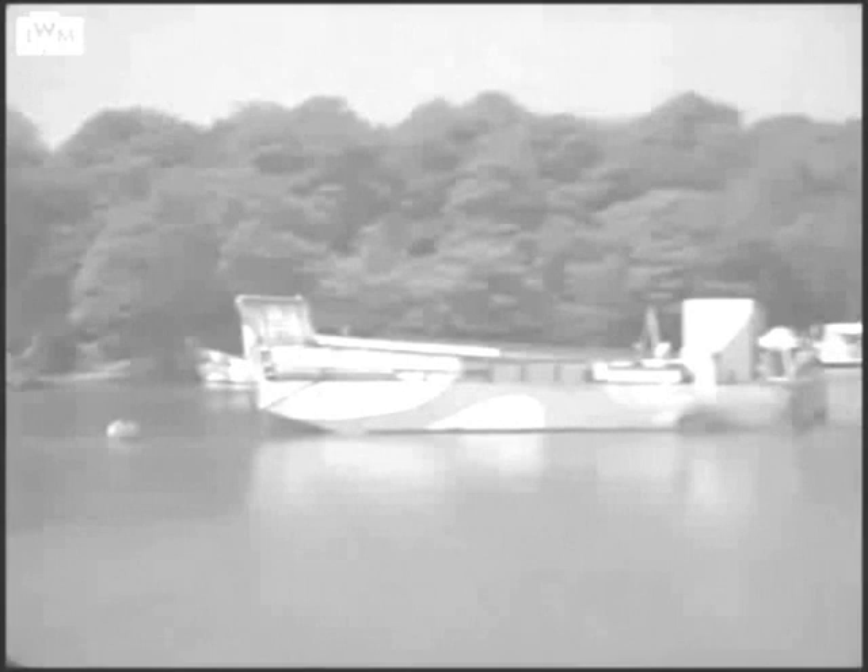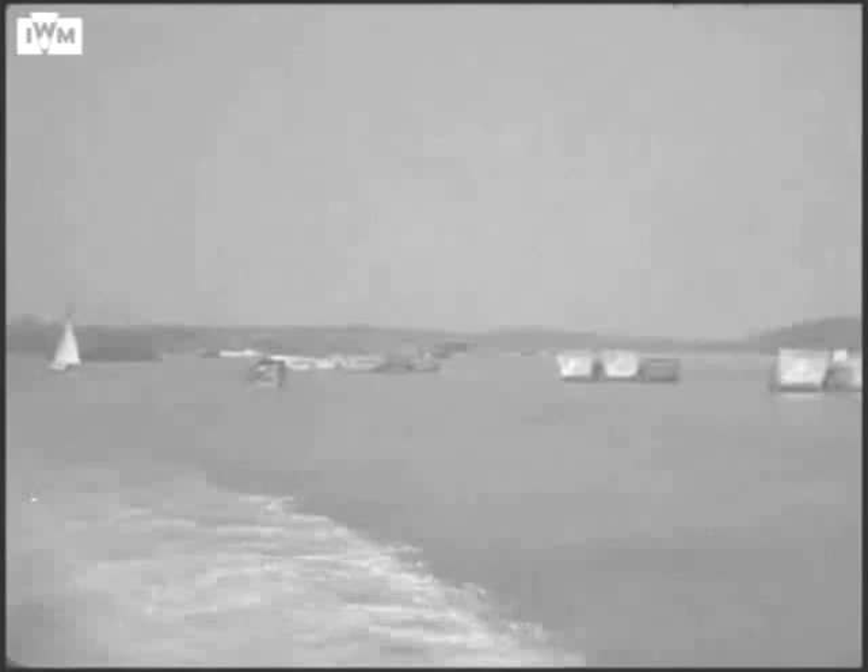In June 2004, a memorial to those who served at HMS Cricket was unveiled by Countess Mountbatten, who was a wren based at HMS Tormentor at War's Ash. She spoke of how the Solent was so tightly packed with craft you could have walked dry-shod across to the Isle of Wight.